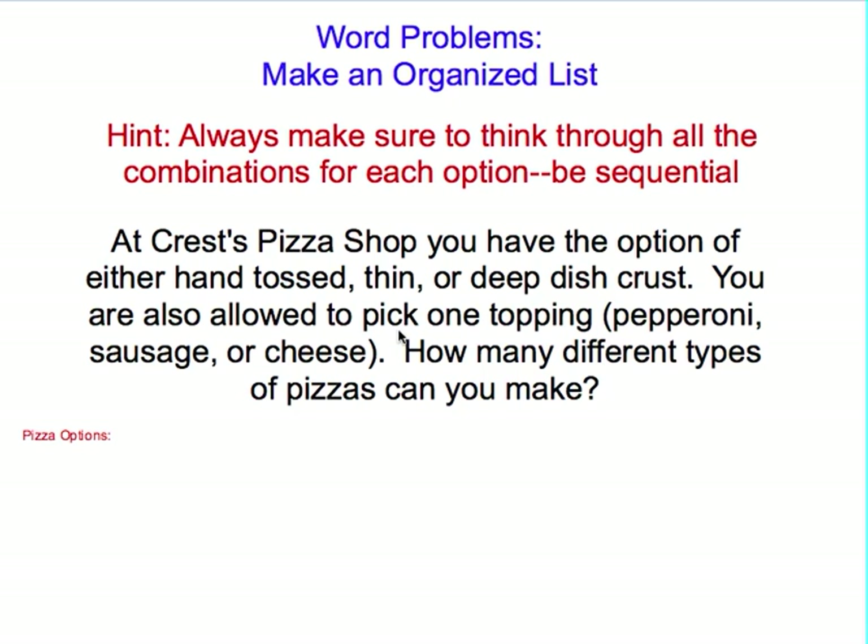Our problem states: at Crest Pizza Shop, you have the option of either hand-tossed, thin, or deep-dish crust. You are also allowed to pick one topping — pepperoni, sausage, or cheese. How many different types of pizza can you make?